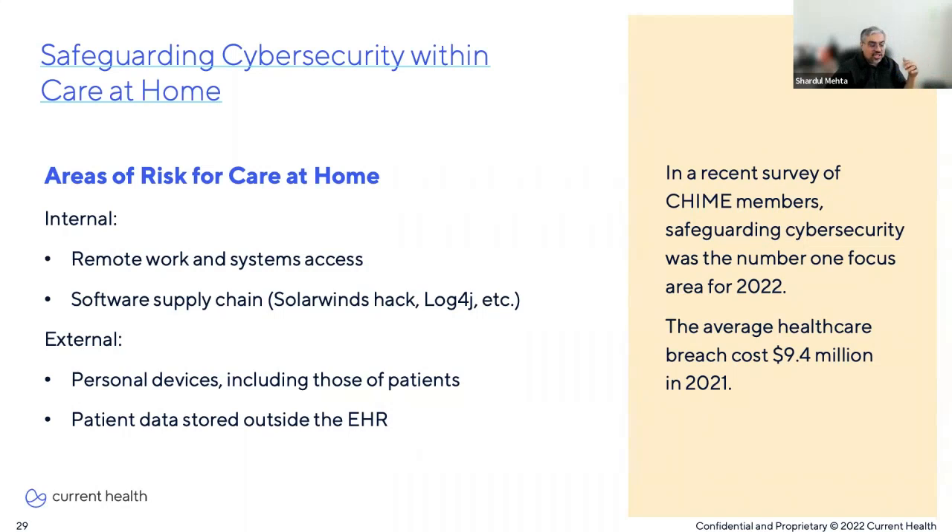One area is the move to remote work situations and access to internal systems. As part of home care delivery efforts, healthcare organizations may deploy nurses to visit patients in their homes — those nurses will likely carry laptops and devices from work and use them to access systems and data from the patient's home, potentially on unsecured home networks. Another aspect is the software supply chain. We're all familiar with the SolarWinds hack and the Log4J vulnerability. Zero-day vulnerabilities and ransomware are also on the rise, so it's important to not only manage your own software supply chain but also ensure that third-party vendors are doing the same.